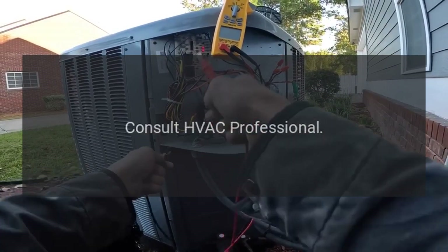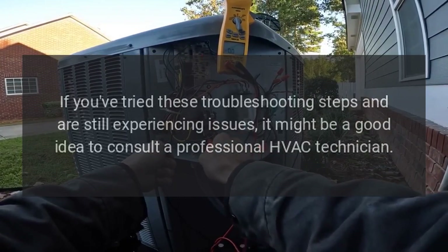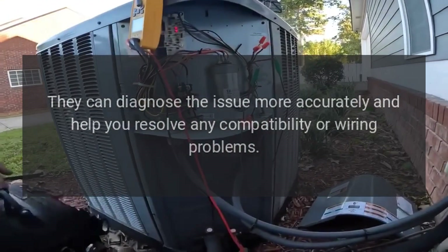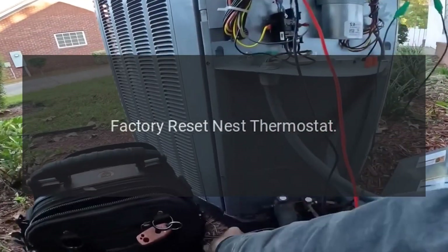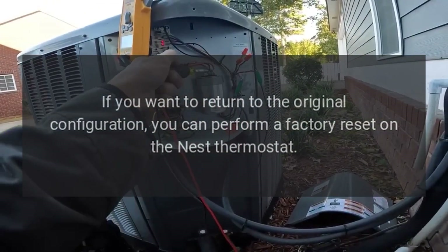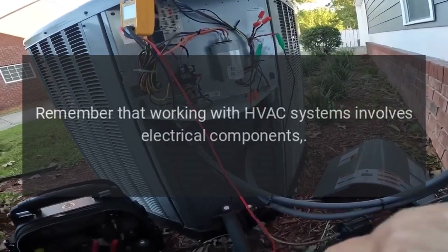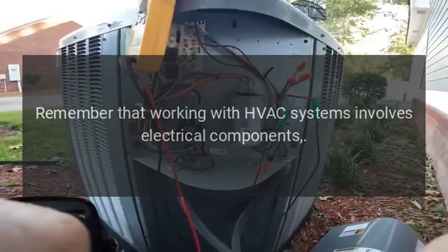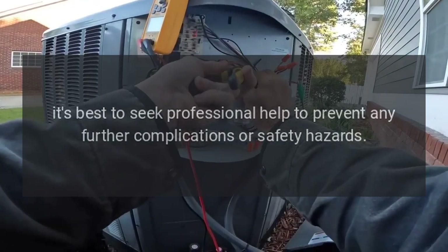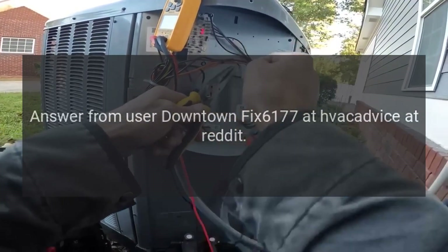Consult an HVAC professional — if you've tried these troubleshooting steps and are still experiencing issues, it might be a good idea to consult a professional HVAC technician. They can diagnose the issue more accurately and help resolve any compatibility or wiring problems. You can also perform a factory reset on the Nest thermostat to return to the original configuration — refer to Nest's official documentation for how to do this. Remember that working with HVAC systems involves electrical components, and if you're not comfortable, it's best to seek professional help to prevent further complications or safety hazards.